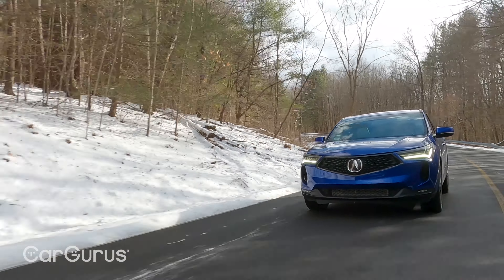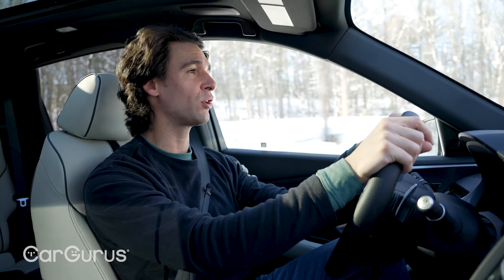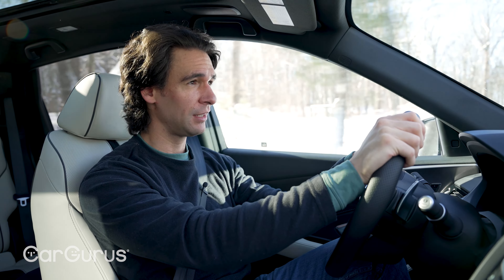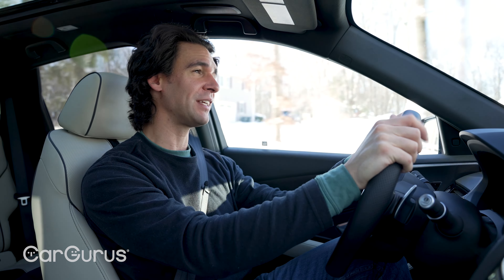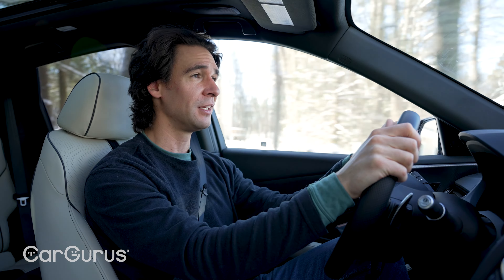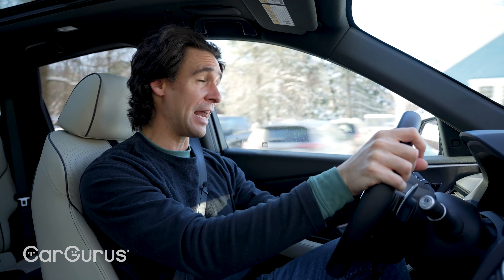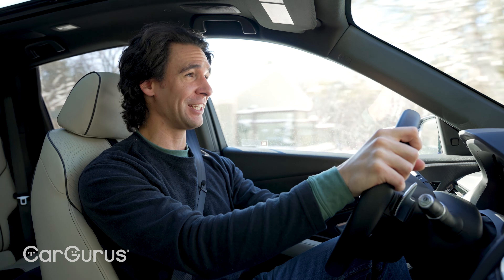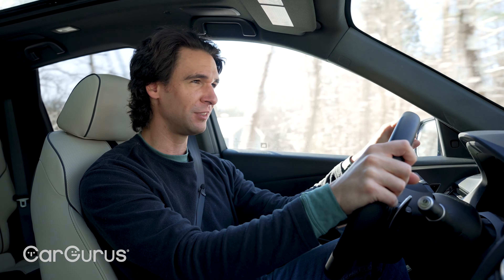One of the more notable changes for 2022 is that the RDX is a little quieter. Acura stuffed in some more insulation, double-paned glass, and a few other things. Can I tell? Not really, but it is quiet. You'd really need a sound meter to compare decibel levels, but I believe them because adding insulation means adding weight and cost — and it's a good cost to have in a car like this, because who wants to hear the outside world? This is luxury.